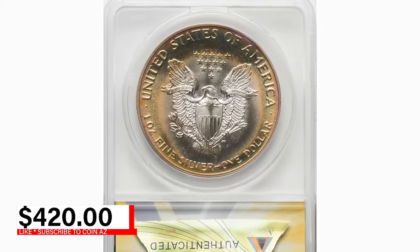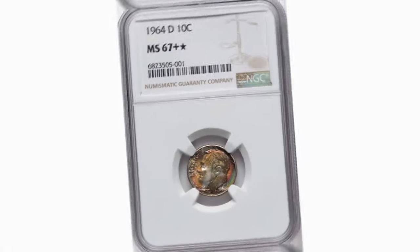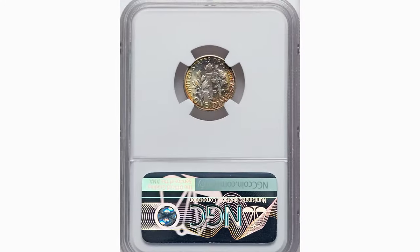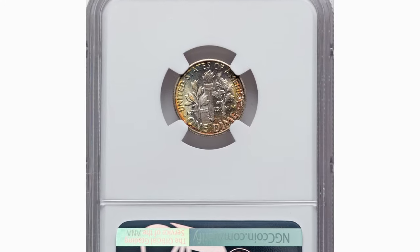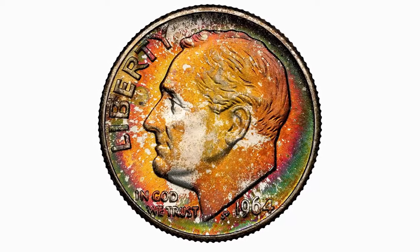It was sold for $420 on July 15, 2024. Here is another attractively toned U.S. coin recently showcased at auctions for big bucks — the 1964 D Roosevelt Dime, graded mint state 67 plus by NGC with star designation.